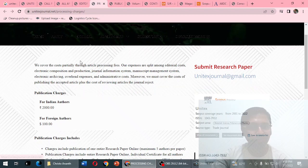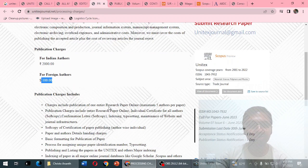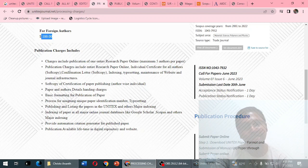Looking at publication charges: for Indian authors it is 2,000 rupees, and for foreign authors it is 100 US dollars — which is approximately 8,000 rupees. If this is a journal from Belgium, why are they charging in Indian rupees? They should refer to US dollars or the Belgian currency, not Indian rupees.